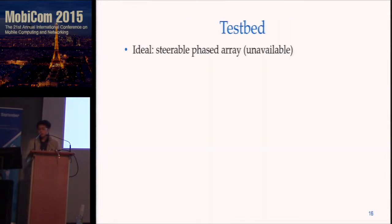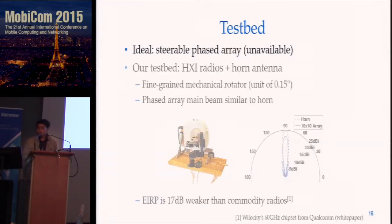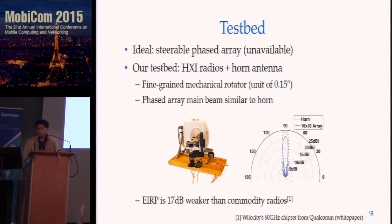We validate our approach using our testbed. Ideally we want to use a steerable phased array, but it's not available on the market. So we use HXI radios plus a horn antenna and a mechanical rotator to emulate the 60 GHz antenna array. The rotator rotates at a unit of 0.15 degrees. The phased array has a very similar main beam to the horn antenna, and even if there are side beams for the phased array, they are 15 dB weaker than the main beam, so it will not affect our imaging result. In addition, the total power emission of our HXI testbed is 17 dB weaker than commodity radios, so we expect better imaging performance when we apply our approach to commodity devices.